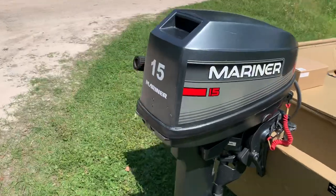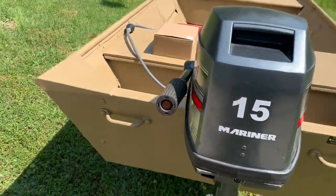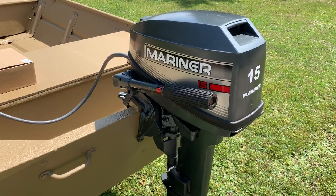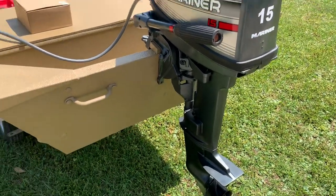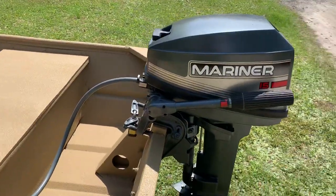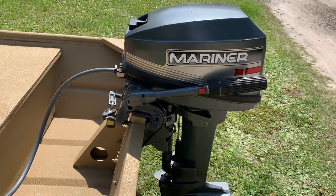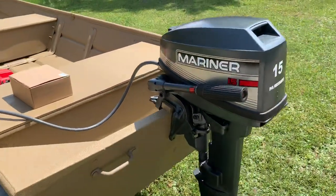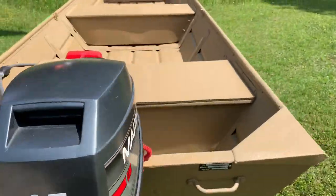This is a Mariner 15 horse two stroke — it's probably around a 1998 or so, give or take. It's a short shaft motor. Everything seems to be good with it. The only thing is maybe the carburetor needs to be slightly adjusted; it seems to be running just a little rich, but no problems there.